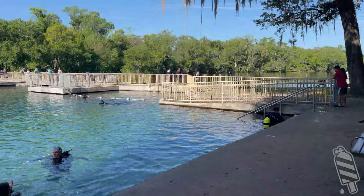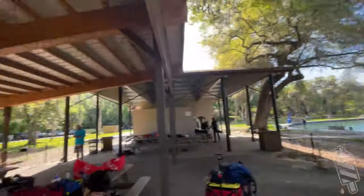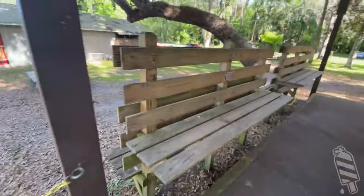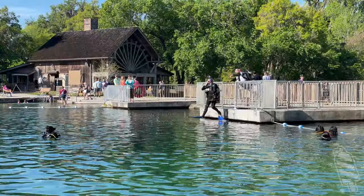While it may be devoid of scenery and wildlife, it is great for training. 72 degrees year-round, ample bathrooms, rinse showers, covered benches, a short walk, stairs, and platforms for practicing those big, beautiful giant strides.